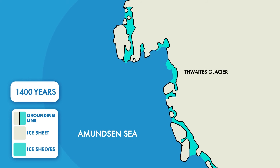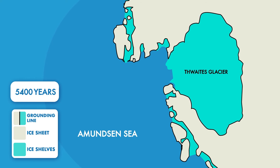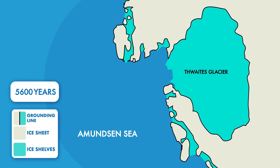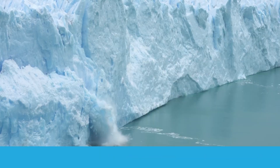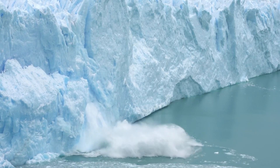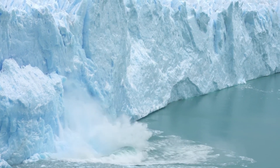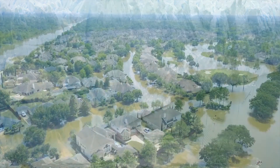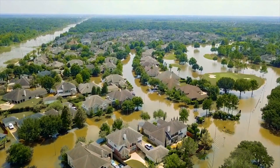For example, at Thwaites Glacier, one of the biggest glaciers in West Antarctica, our experiments show that the warm ocean temperatures around Antarctica right now could eventually cause the grounding line to move very far inland. Even when we make the ocean cold again, the ice cannot return to its initial position. The retreat of Thwaites Glacier would cause a large amount of ice to be lost from the region. Over hundreds to thousands of years, this would raise sea levels by several metres and have devastating impacts on coastal populations, ecosystems and economies around the world.